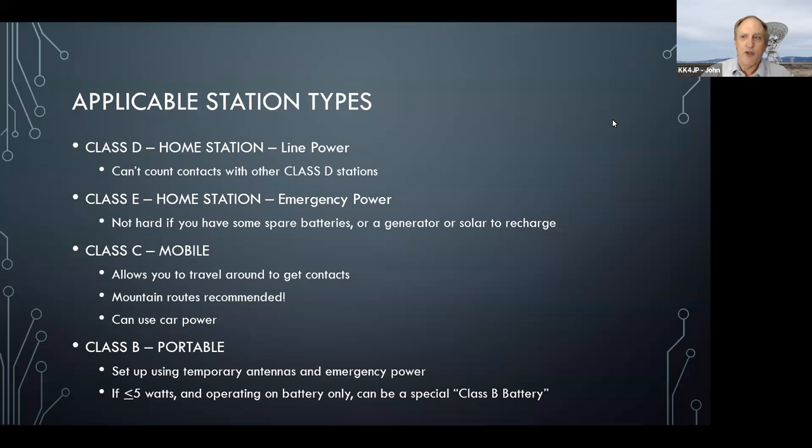There are a bunch of different types of classes, and all of this is covered in the field day rules available from ARRL. The easiest one to do is a class D station — basically you use the same radios, antennas, the whole business at your home, just run on offline power. The only downside is that you can't count contacts with other class D stations, so you have to talk to classes A through F, with the exception of D.